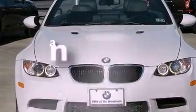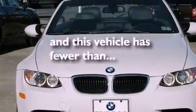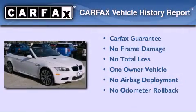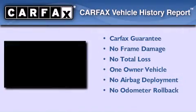This vehicle has less than 20,000 miles. This BMW has had only one owner and it qualifies for the Carfax buyback guarantee.